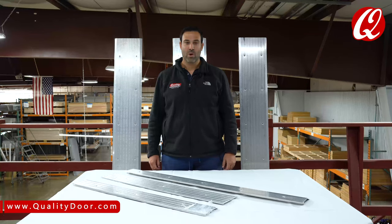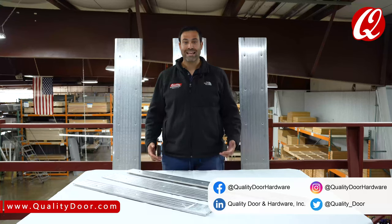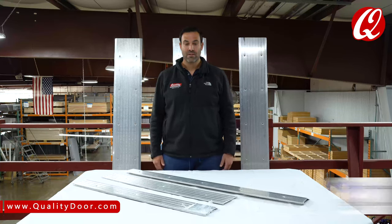Hi, my name is Jeff from QualityDoor.com. Today we wanted to go over what is a handicap saddle, what makes a saddle threshold handicap, and the different types of saddles. So here we go.